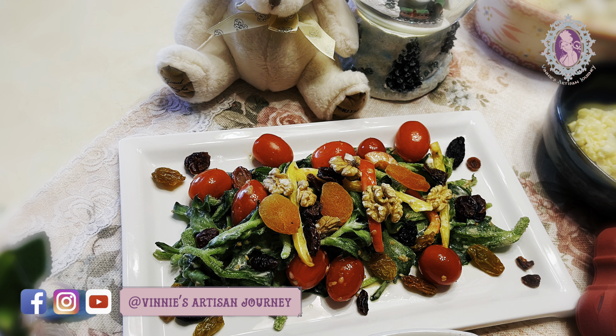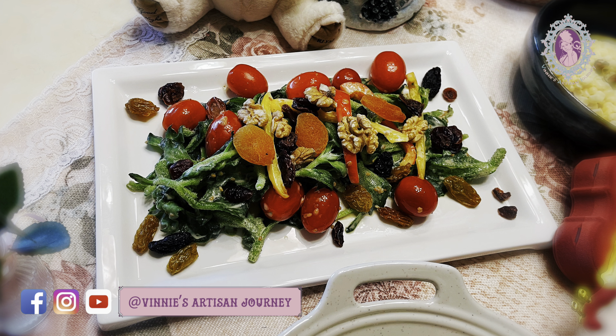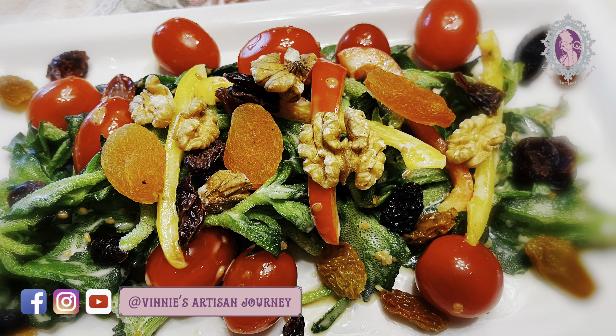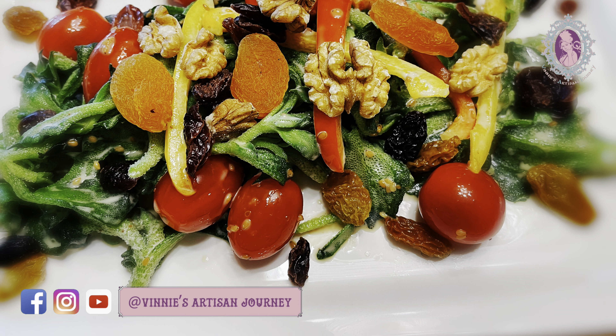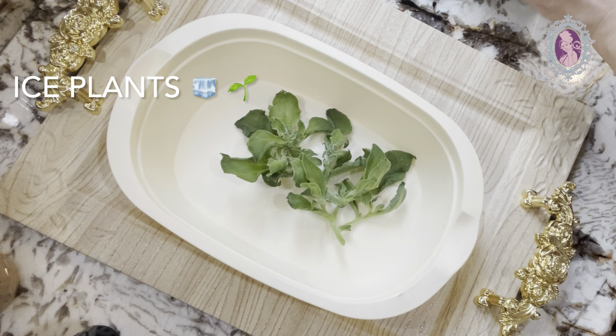Hi guys, welcome to my channel Vini's AdiSan Journey. Let us begin our journey of making healthy salad today. Please stay with me till the end to explore the magical benefits of the ingredients being used in this salad.